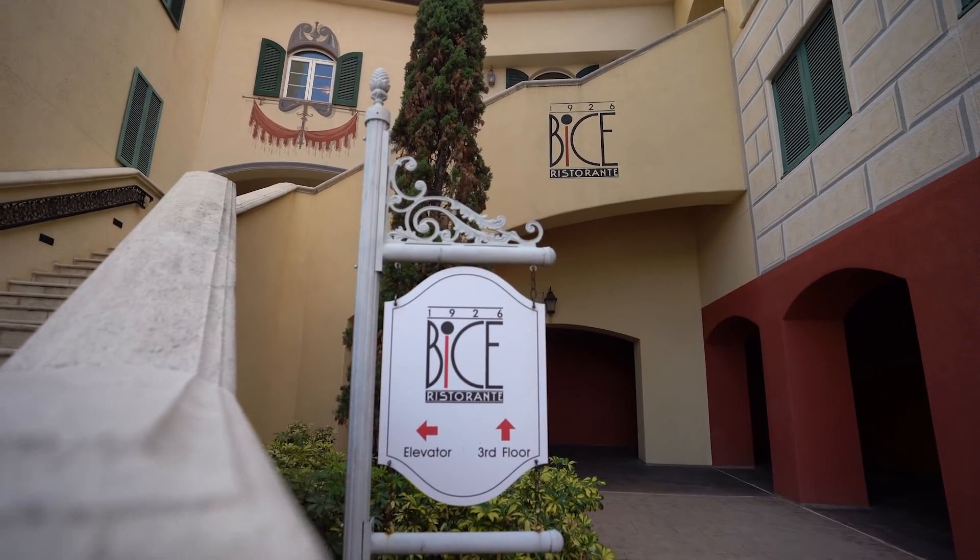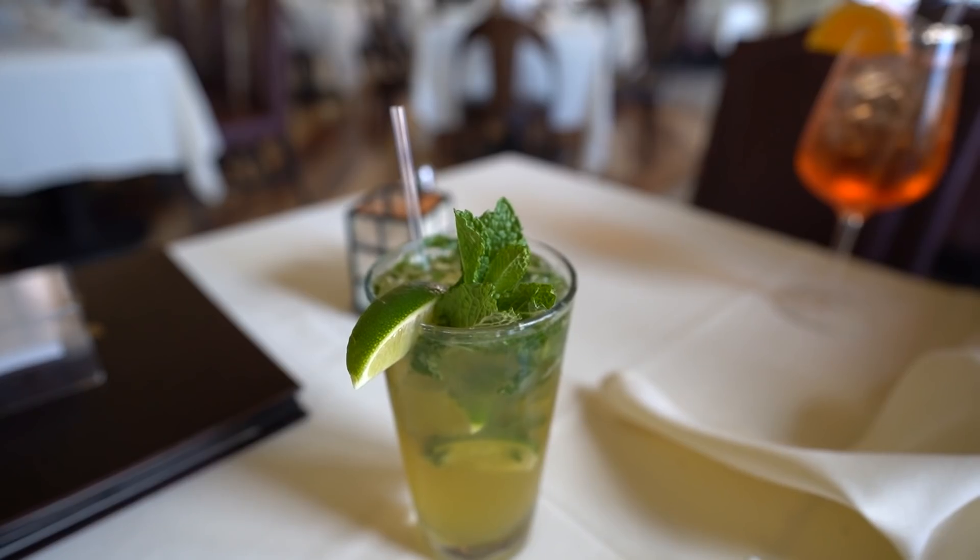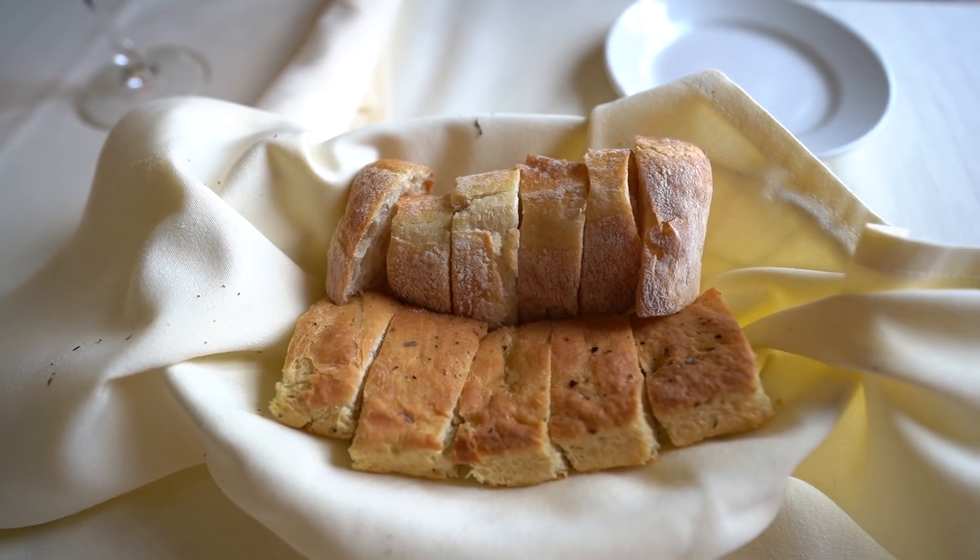Bice restaurants began way back in 1926 in Milan — it has just blown up and blossomed. We're really excited; this is going to be a really great place to eat. We've already got some drinks and some bread, which you guys know is something I'm always all about, so let's talk about it.